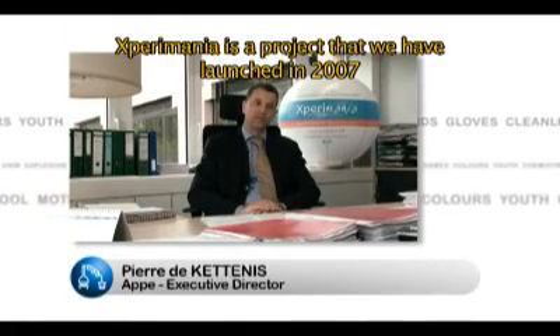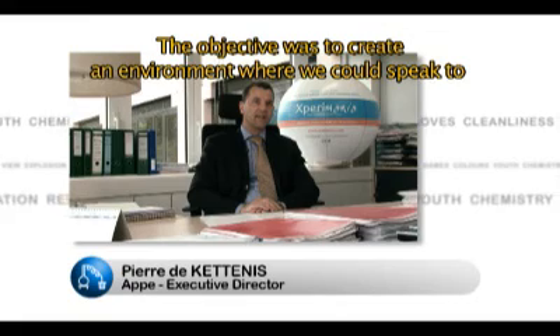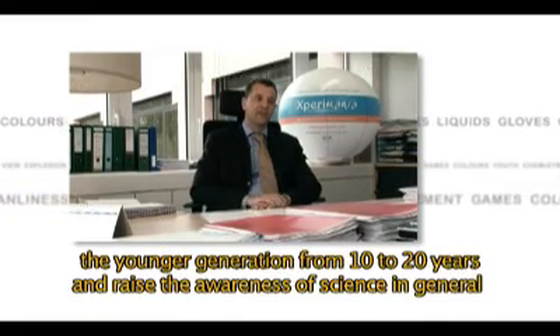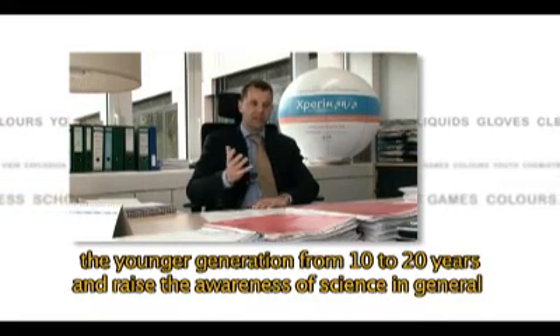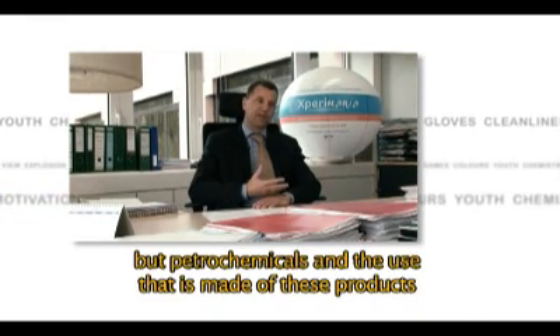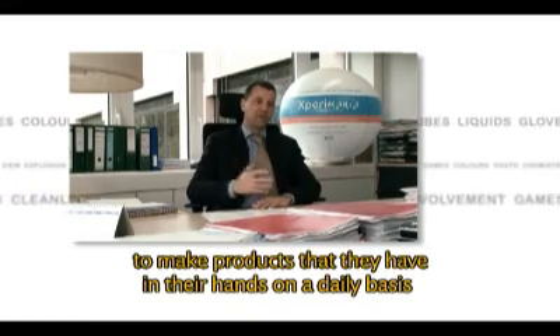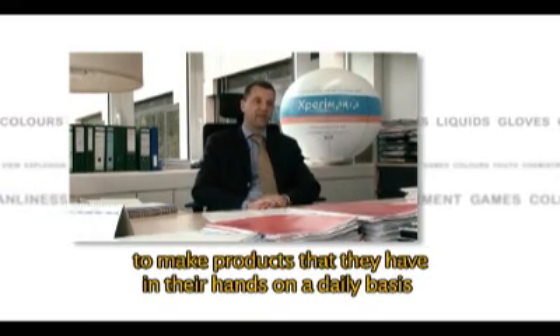Experimentia is a project that we launched in 2007. The objective was to create an environment where we could speak to the younger generation, from 10 to 20 years, and raise awareness of science in general, but also petrochemicals and the use that is made of this product to make products they have in their hands on a daily basis.